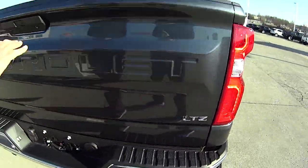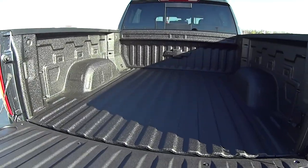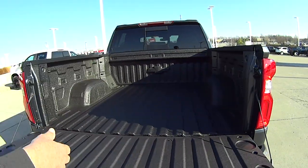There's a button you press here and the tailgate falls down. This is the LTZ — loaded up. The rear sliding window does slide open electronically.